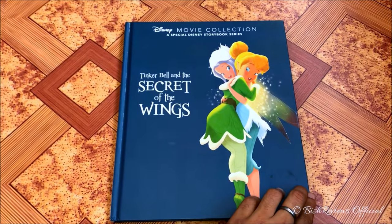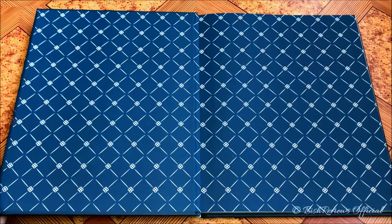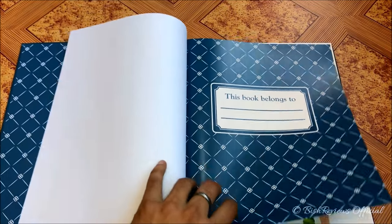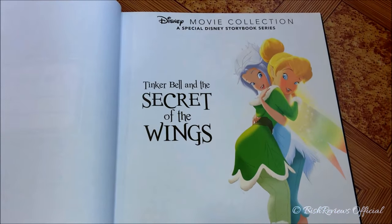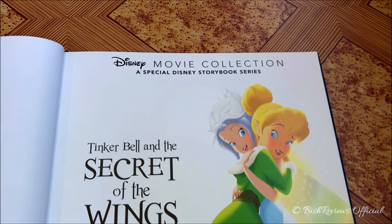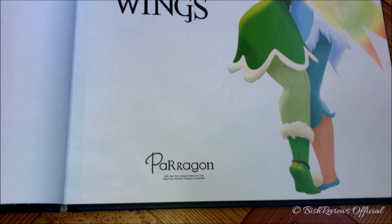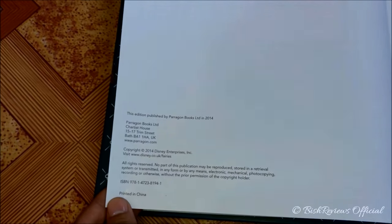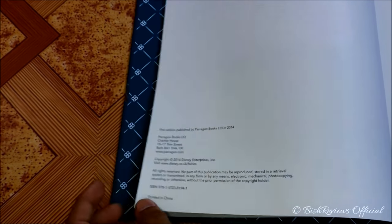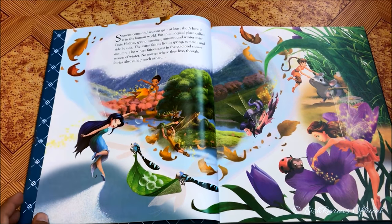Let's open the book and have a better look inside. At the first page we have cross patterns and then it says 'This book belongs to.' On the next page we can see Tinker Bell and Periwinkle from the front, and it says 'Disney Movie Collection: A Special Disney Storybook Series — Tinker Bell and the Secret of the Wings,' with Parragon and all the details of where the books were manufactured.